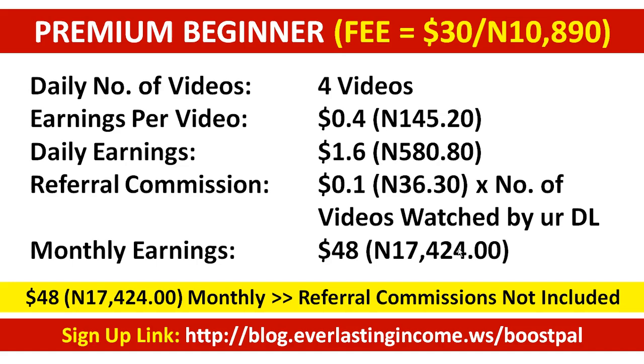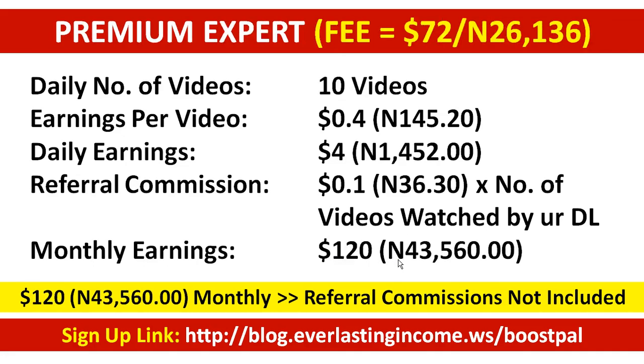As a paid member watching four videos at 40 cents each, you earn a total of $48 or over 17,000 naira monthly — and that's only from watching videos, not including referral commissions. Referral commission is 10 cents per video watched by your downline. I'm saying this emphatically for those who do not like referral programs — this amount does not include referral earnings at all.